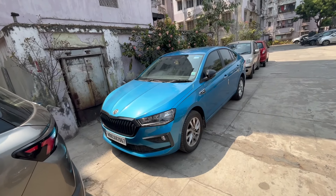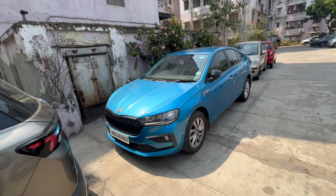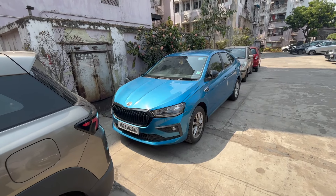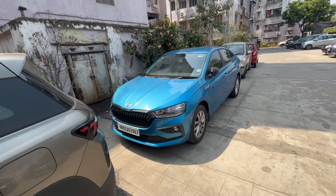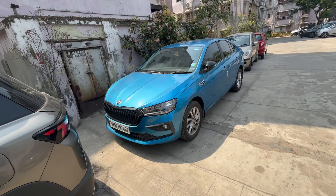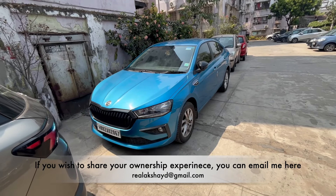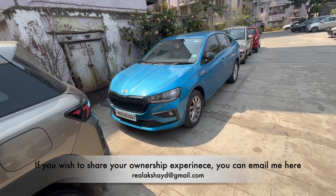As we're all aware, the AC of this particular car, the Skoda Slavia, is very controversial. There's a notion in the market that there have been a lot of complaints regarding the AC of this vehicle — people say the AC is not very effective.